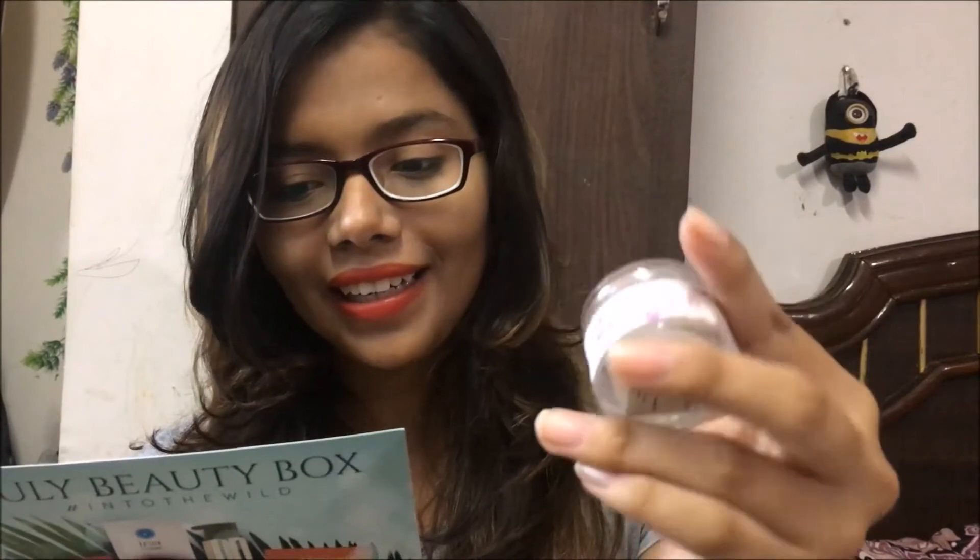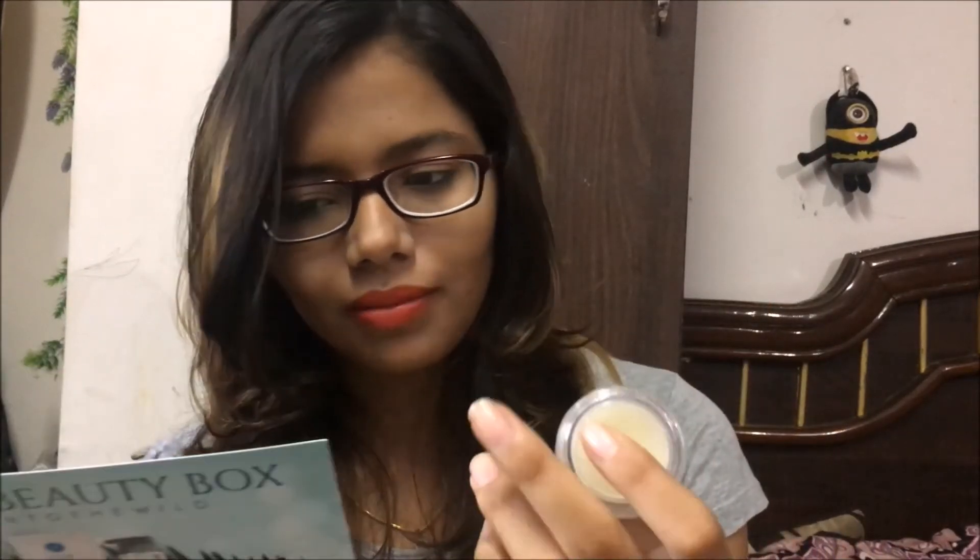Now the box is empty, let's see which product is at what price. Starting with the Myho face pack — it's a full size product, 40 grams, and this is for 380 rupees. The next is the Vert solid perfume — it is 10 grams and this is for 1300 rupees. The next is the Cocoon night serum — full size product, 30 grams, for 599 rupees.